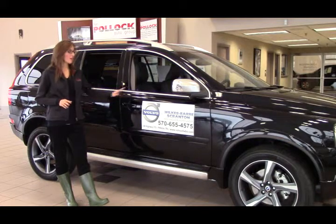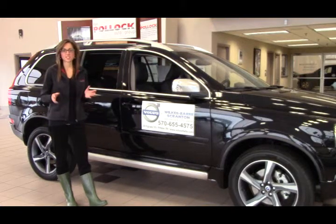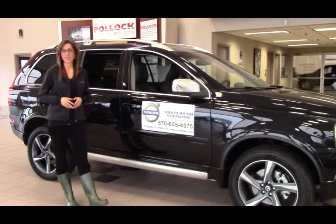First of all, with your brand new Volvo XC90, you're going to get three years, 36,000 miles of complimentary scheduled maintenance. That service is just not even available with the purchase of an Acura MDX.